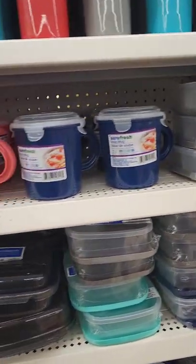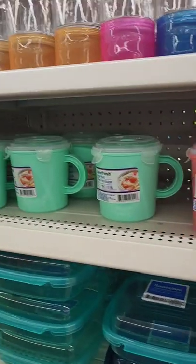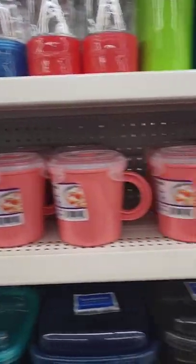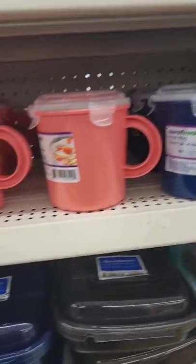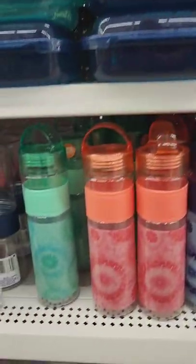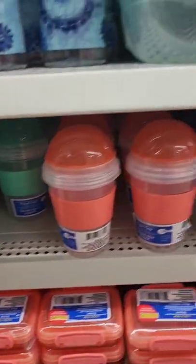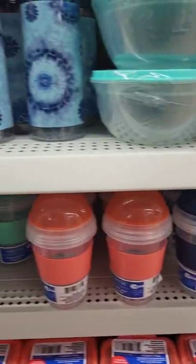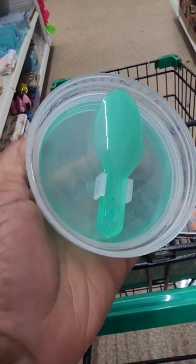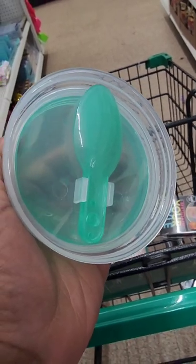The soup mugs are there too — just be careful, the plastic might get too hot. But I really like those water bottles, and I love the yogurt cups with the separate compartment for fruit and granola. The yogurt cup even comes with a spoon that folds in half — how cool is that!